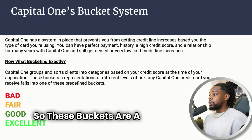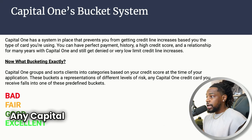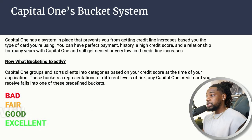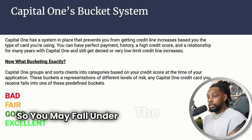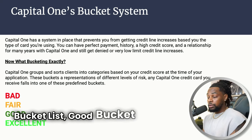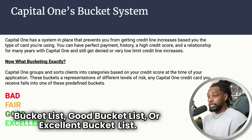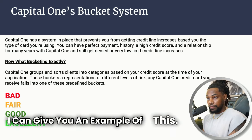These buckets are a representation of different levels of risk. Any Capital One credit card you receive will fall into one of these predefined buckets. You may fall under the bad bucket, fair bucket, good bucket, or excellent bucket. Let's go on to Capital One's website so I can give you an example.